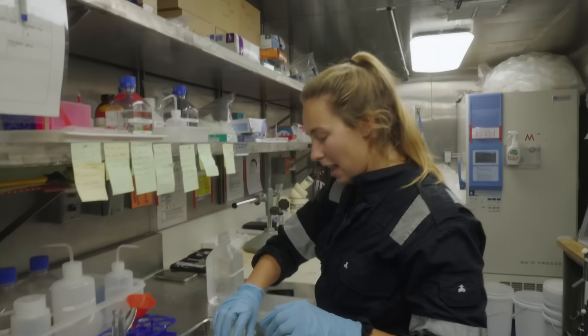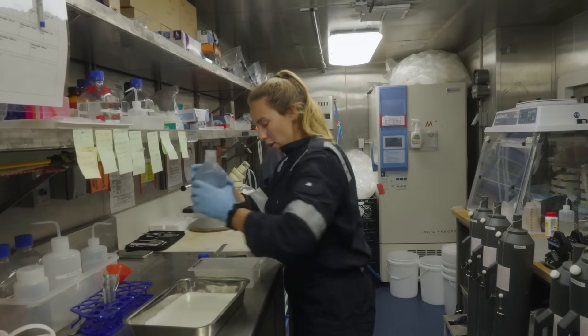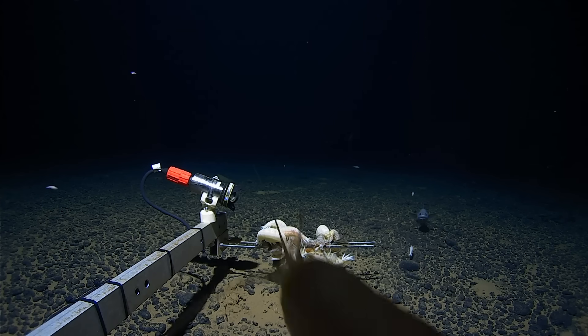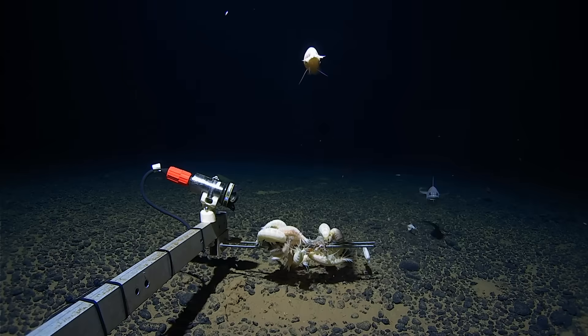Because this is quite a rare thing that we've caught, what I'm going to do is pop it in some cold seawater to start with. We've seen them in quite a lot of places around the world, but their depth range is actually quite narrow — between six and seven and a half thousand meters — so obviously we don't catch them very often at all.